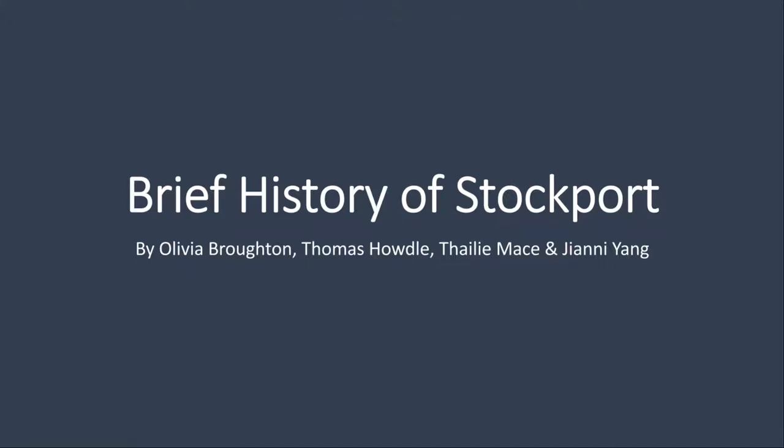This is a brief history of Stockport by Olivia Broughton, Thomas Howdle, Tylee Mace and Jannie Young. This video outlines the brief history of the development of Stockport with reference to the economic geology.